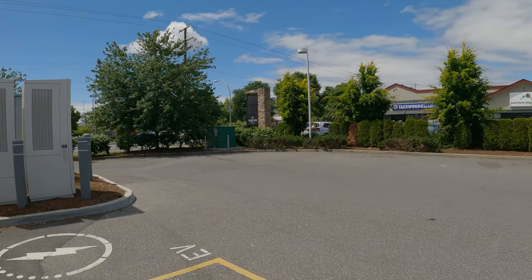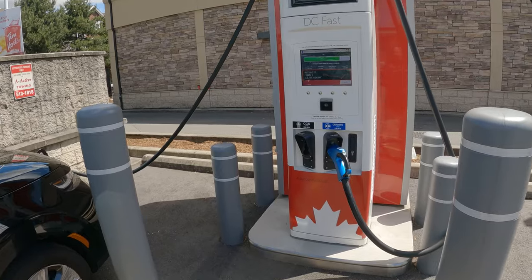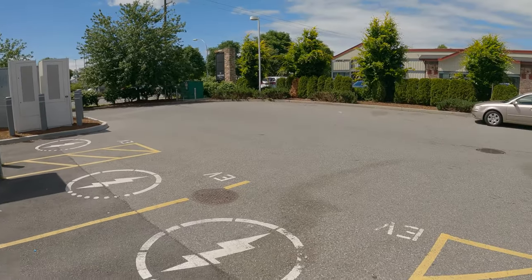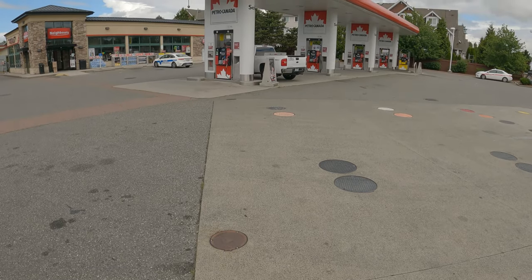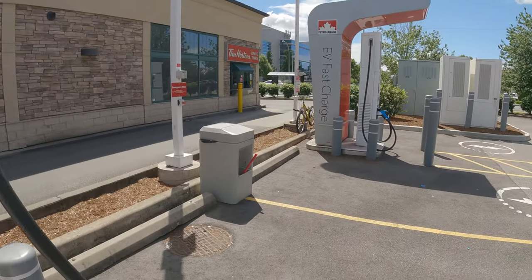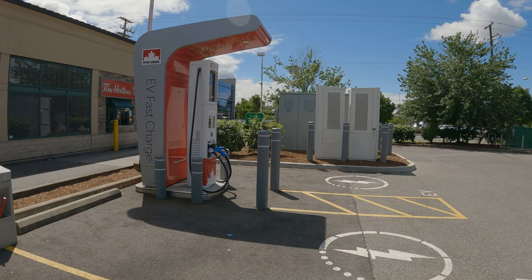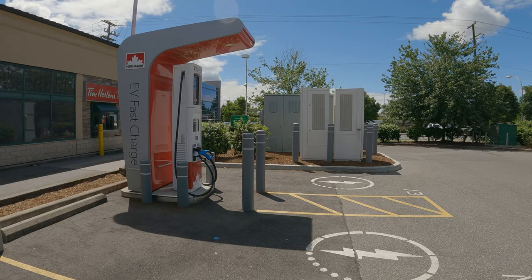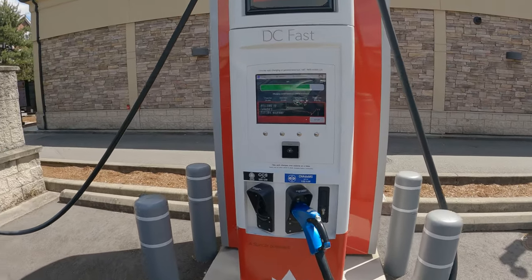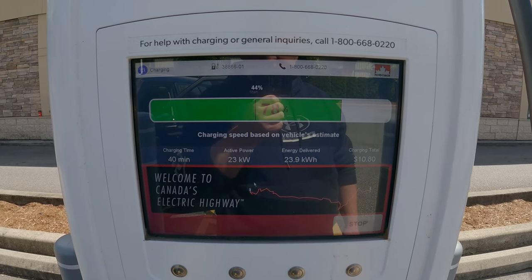The location here is pretty nice. If you have to hang out for over an hour, it's a good place. You have Tim Hortons if you're hungry, and there's a small plaza nearby too. Good location to charge, but I just wish the charger worked better — I wish we could have kept going at 70 kilowatts. We'll have to try other Petro Canada EV stations to see if it improves. Almost done — 2% left. Once I do my summary I'll calculate exactly how much it all cost and how long it took.